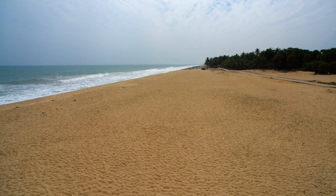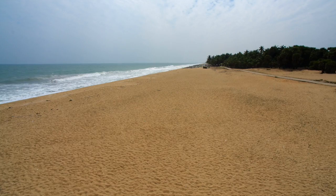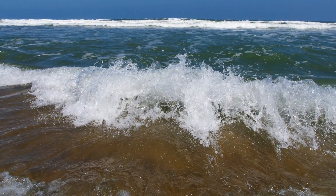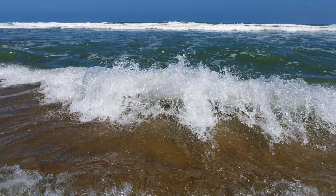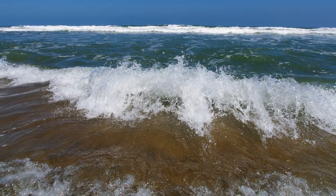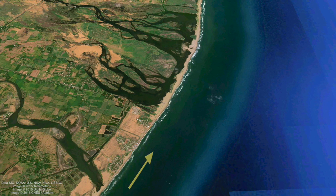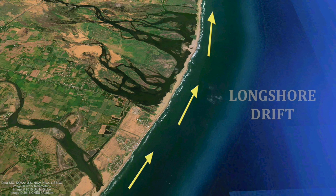The sand on a beach doesn't just sit there. Although it may not be apparent to us, beach sand is in continuous motion thanks to wave action and sea currents. This natural movement of sand along the coast is known as longshore drift.